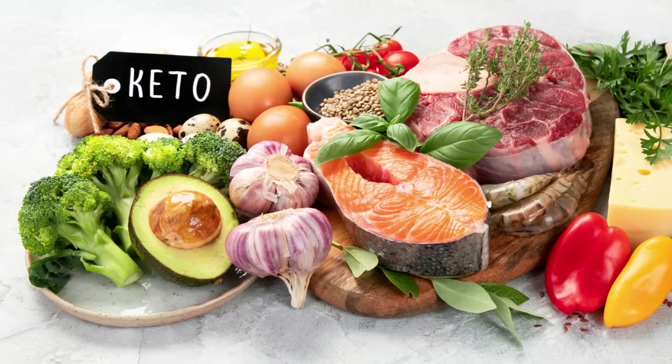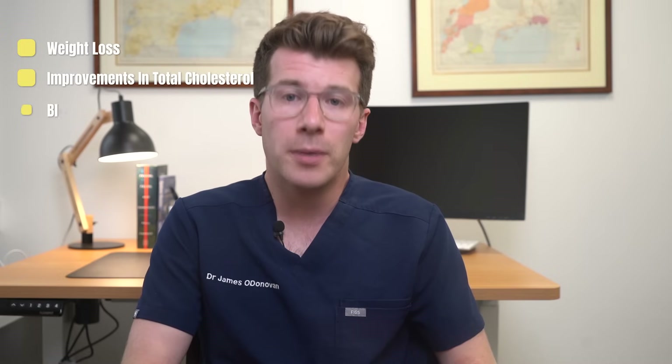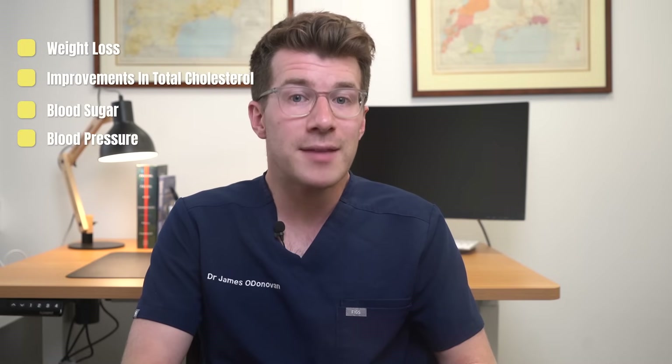Available research on the keto diet for weight loss is still limited. Most of the studies so far have had a small number of participants, were short-term — 12 weeks or less — and didn't include control groups. Keto diets have been shown to provide short-term benefits in some people, including weight loss as well as improvements in total cholesterol, blood sugar and blood pressure. However, these effects after one year, when compared with the effects of more conventional weight loss diets, are not significantly different.